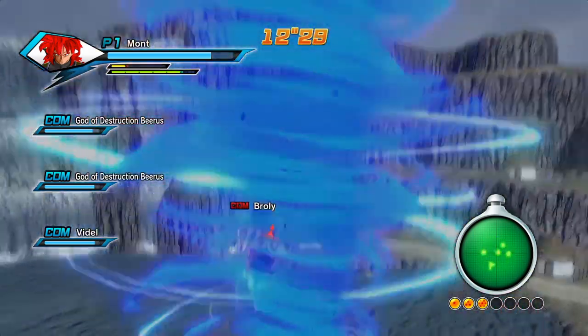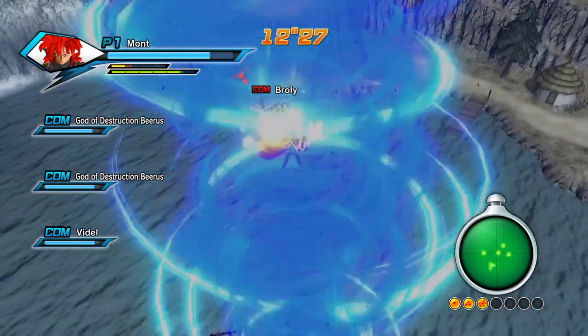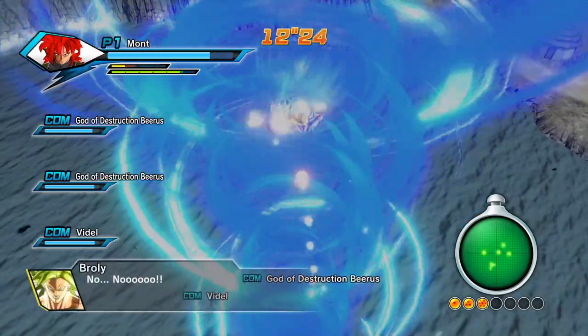I want to show you guys how my earthling is looking with these new clothes. I got the red combination with it — we're gonna finish Broly off with that one Blue Hurricane.